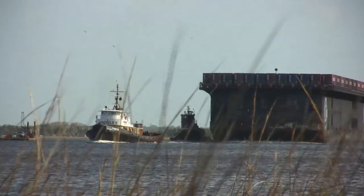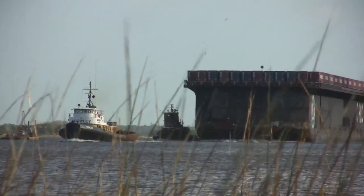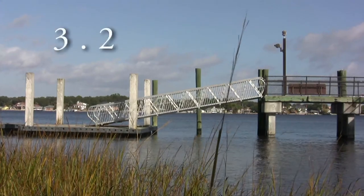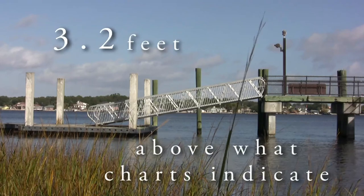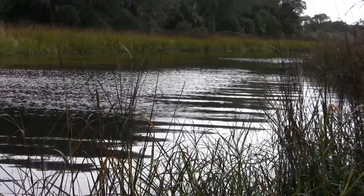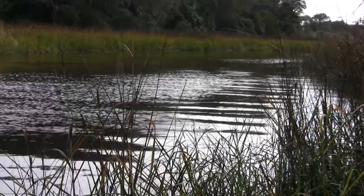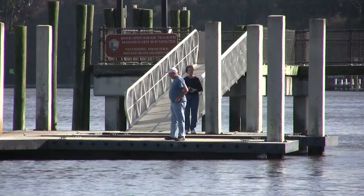Tide height is the vertical distance the water rises or falls due to the magnitude of the tide. If, for instance, tide height is predicted at 3.2, it means water depth will be 3.2 feet above the reference plane used to construct the navigation charts of northeast Florida. A predicted tide height of 3.2 feet means that the water at slack high tide will be 3.2 feet higher than the depth indicated on the chart.